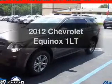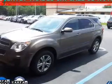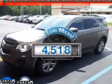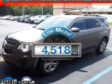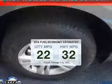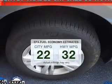Presenting the 2012 Chevrolet Equinox — everything you need under one roof with this great vehicle. A low odometer reading makes this vehicle a great value at this price. In the city or on the highway, you'll spend less time at the pump with this fuel-efficient vehicle.